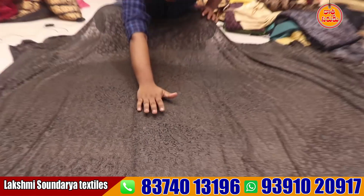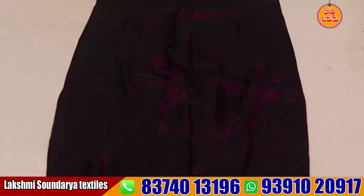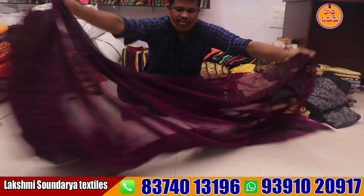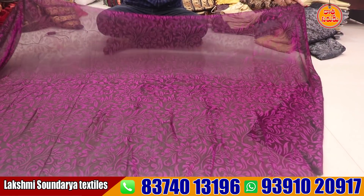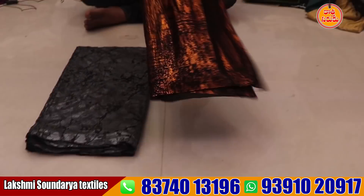If you look at the zoom, it is a dark color. There are a lot of designs. It is also a black color in the tissue with many designs. It is only 59 rupees — a lot of beautiful designs, also with smoke designs.